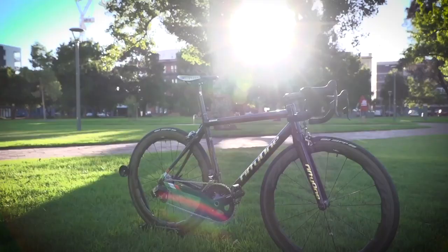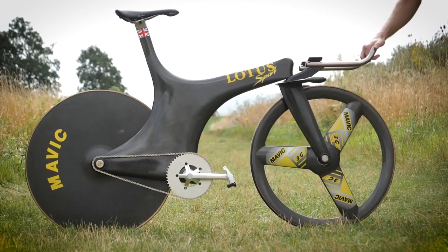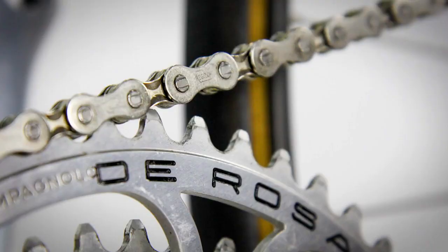I'm a sucker for a beautiful bike — there's no hiding it. I thought it was about time I ran through some of my favorite bikes in history, some of the most beautiful bikes in the world. I did require some help from John Cannings to narrow it down. We probably missed one or two, so do let us know in the comment section below.